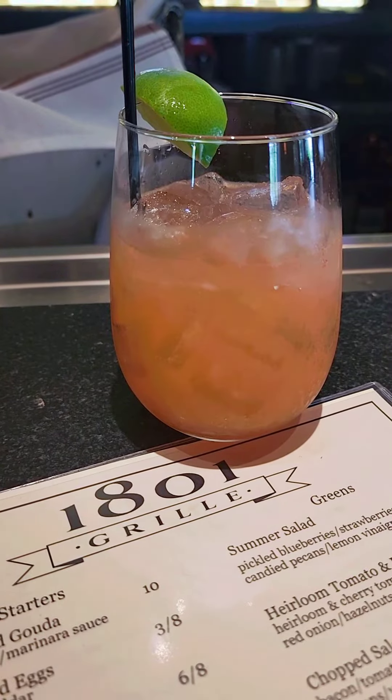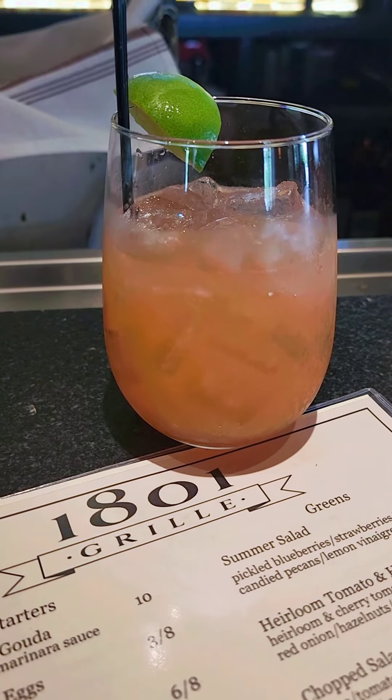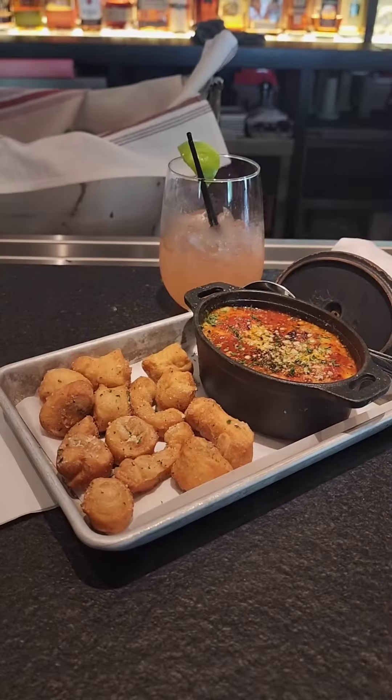Next, you're going to see the 1801 Paloma. This is Dulce grapefruit tequila, Aperol, St. Germain, pineapple, and fresh grapefruit juice. Pink is in there — you know I'm drinking fancy. That's a good drink, you need to get that.